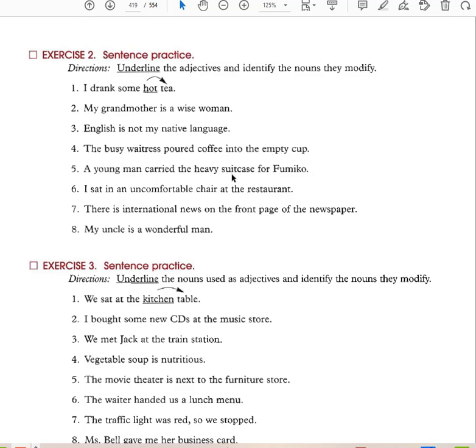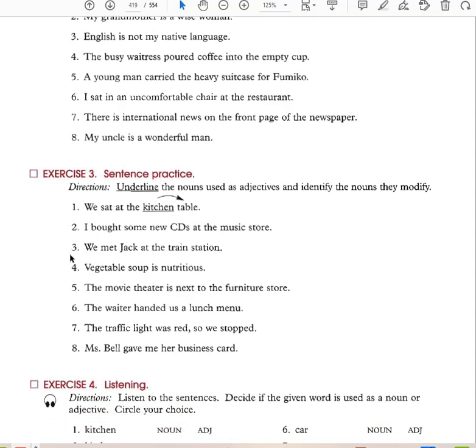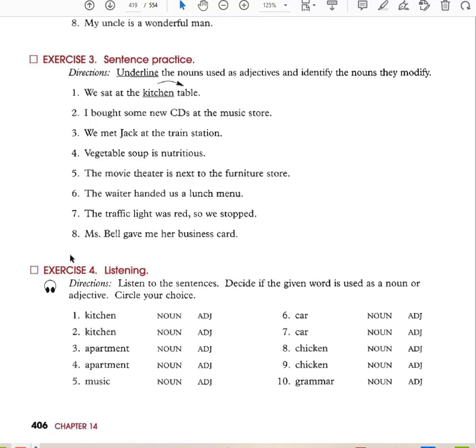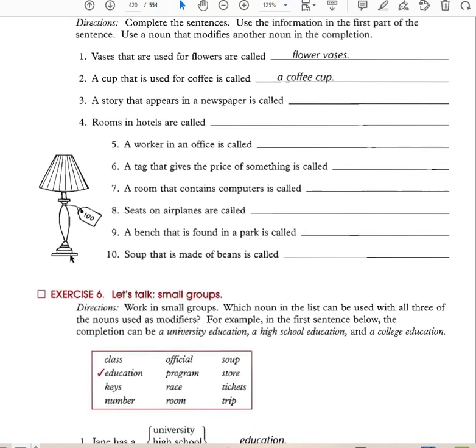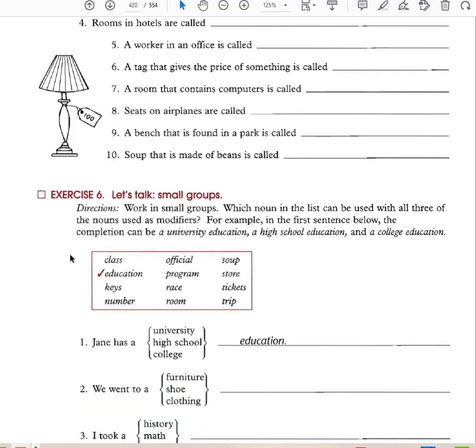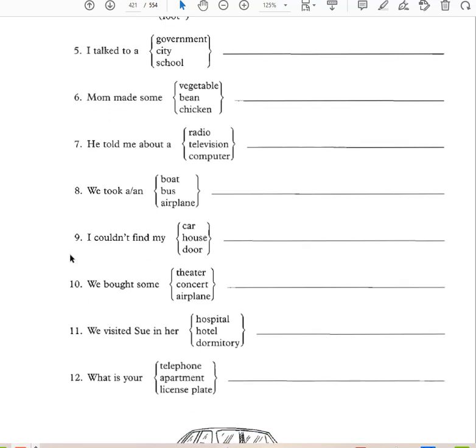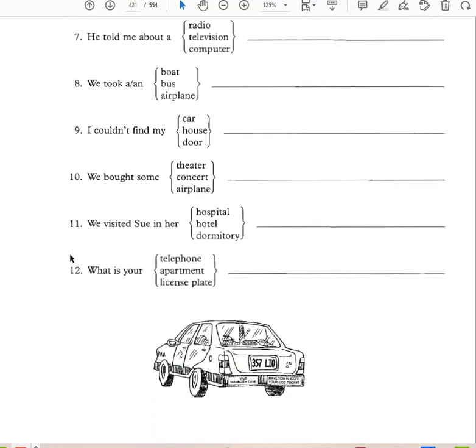'A young man carried the heavy suitcase for Fumiko.' Young is the adjective that modifies man, and heavy is the adjective that modifies suitcase. So adjectives modify a noun, and nouns can also be used as adjectives to modify another noun — such as washing machine, where washing is a noun used to modify machine.